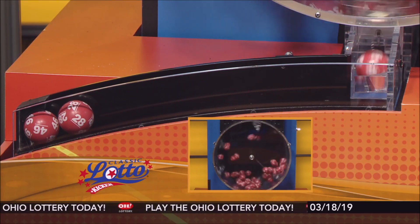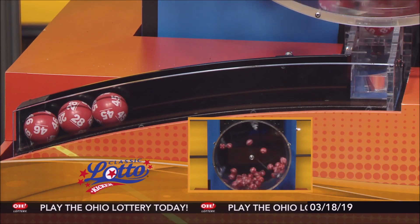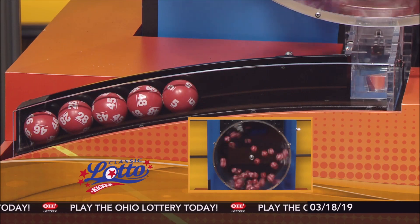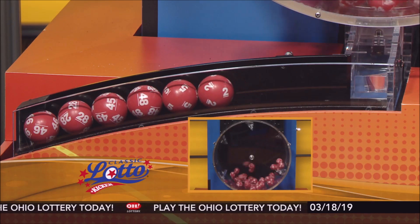And here are tonight's winning Classic Lotto numbers: 46, 28, 45, 48, 5, and the number 2.